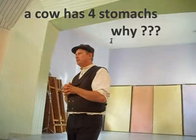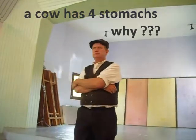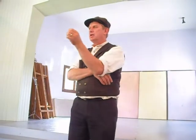So then comes the question: what do we feed the cow? How many stomachs does a cow have? Four. Why does a cow have four stomachs? To digest properly — because the cow, the goat, and the sheep are the only animals who can produce protein out of rubbish.